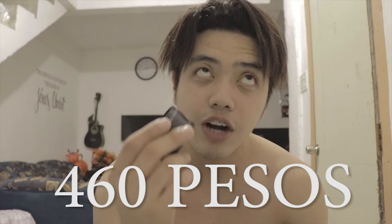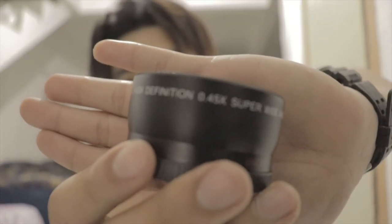Before yan, gusto ko lang sabihin sa inyo mga katagumpay, na ito — ang presyo nito — ay nakakahalaga lang ng 460. Okay? Ang ganda nito, 460 lang sa Lazada. International siya, so sa ibang bansa galing na i-deliver sa atin. Kung tutuusin nyo mga katagumpay, kung meron kang converter na nakakahalaga lang ng 460, at yung lente na totoo ay nakakahalaga ng 12,000 — wala pang 2% yung magagastos mo.